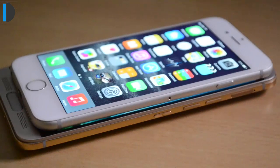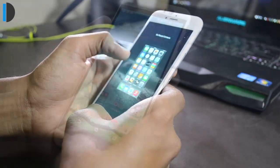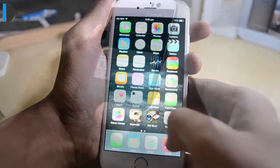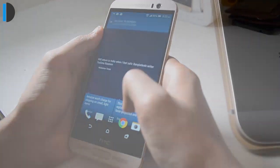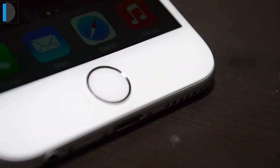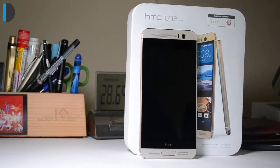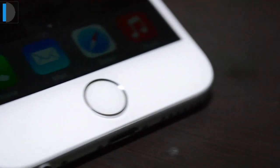Talking about multitasking, both phones support native multitasking or application switching, but neither can run more than one application on screen at one time. In terms of software, iPhone 6 gets iOS, whereas HTC One M9 Plus comes with Android Lollipop with HTC Sense UI, which also includes Blink Feed. There is a fingerprint sensor on both phones, and it works really well on both. Apple's sensor is slightly better, with a success rate above 90%, compared to approximately 80% on the HTC One M9 Plus.